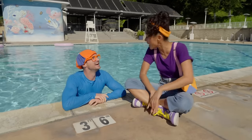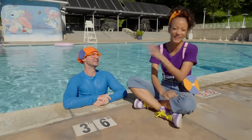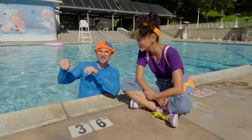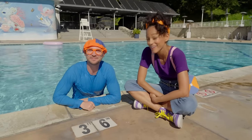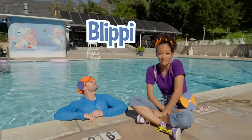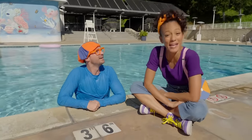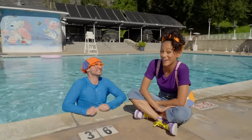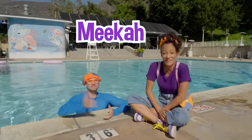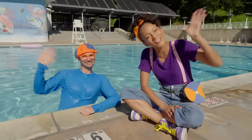Me too! I had so much fun playing with you — you're my best friend, Mika! Aw, Mika — you're my best friend! This is the end of this video, but if you want to watch more of my videos, all you have to do is search for my name. Will you spell my name with me? B-L-I-P-P-I! Blippi! And if you want to see videos with me, you can search for my name too — M-E-E-K-A-H! Mika! Happy Valentine's Day — we'll see you soon! Bye-bye!